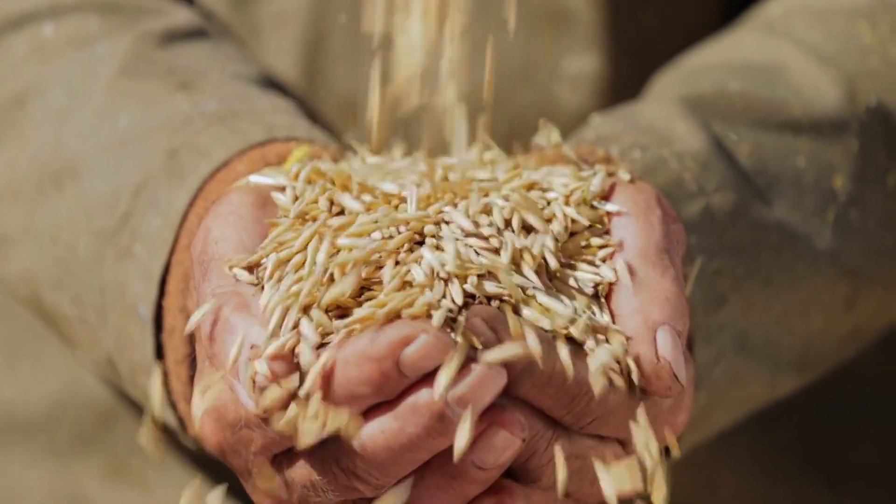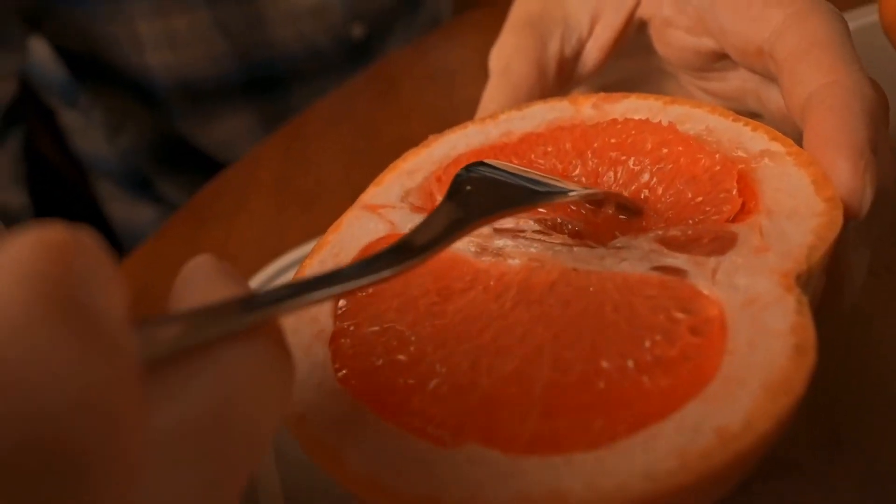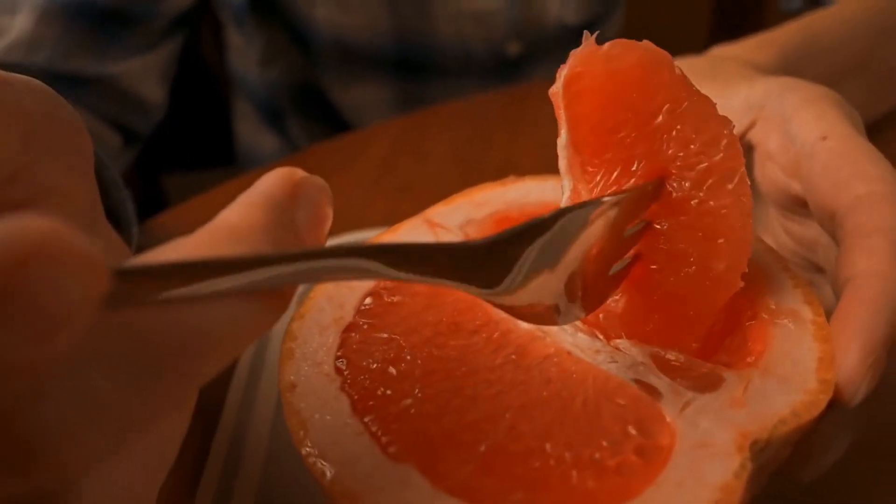Whole grains are also rich in vitamins and minerals that can support healthy skin. For example, they are a good source of B vitamins, which play an important role in maintaining healthy skin cells. B vitamins such as biotin and niacin are essential for skin health and can help improve skin tone and texture.